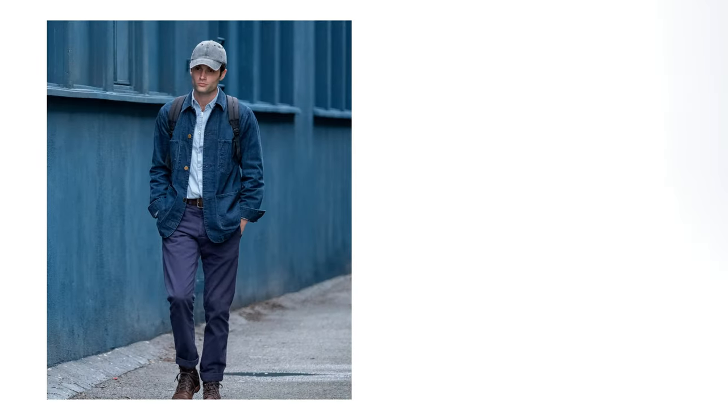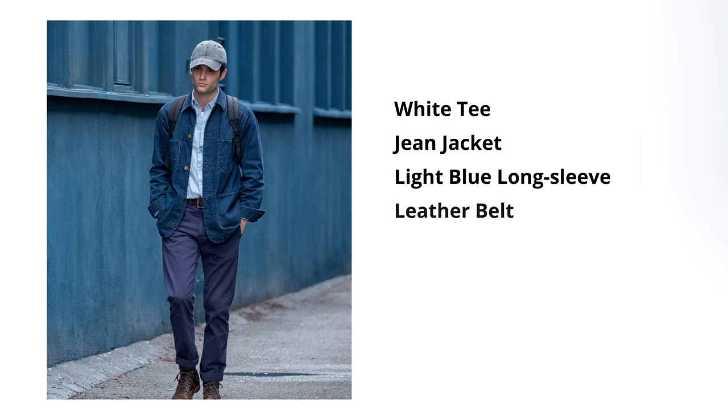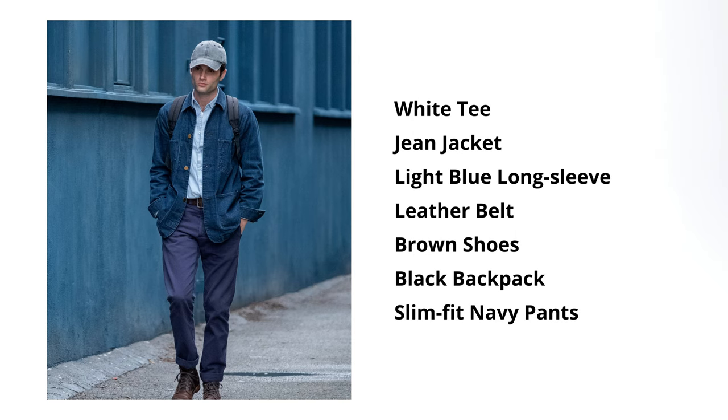Take this outfit for example. He's wearing a white tee, jean jacket, light blue long sleeve, a leather belt, brown shoes, a black backpack, and slim fit navy pants.